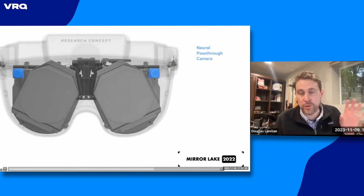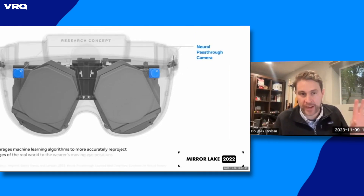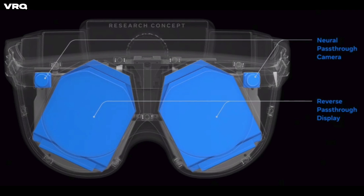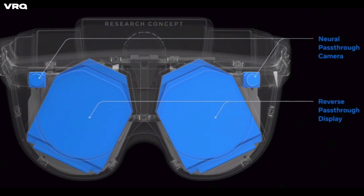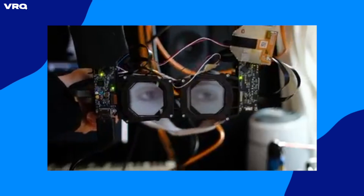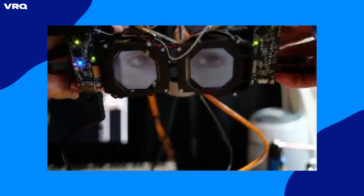Then we have to give you back great pass-through. Using the neural pass-through algorithms with off-board compute, a couple cameras on the front can reproject. Just use some cameras and some good algorithms — that's the way to go.